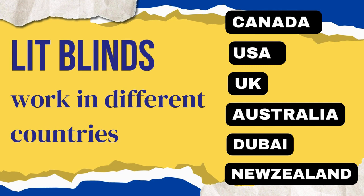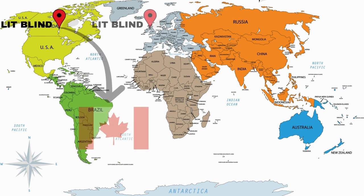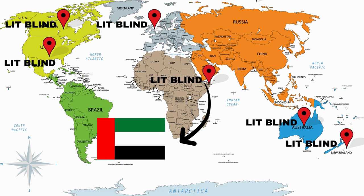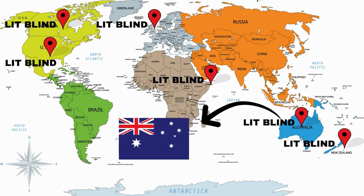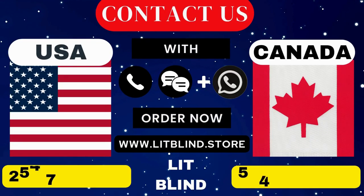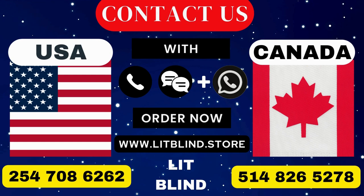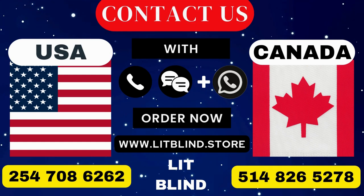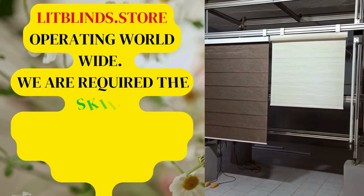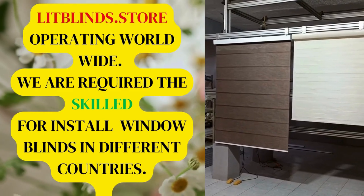Lit Blinds operates in Canada, USA, UK, Australia, New Zealand, and Dubai. Get free shipping and 50% off in each country — order quickly to save. Contact us: Canada 514-826-5278, USA 254-708-6262, or email islipblinds@gmail.com. Lipblinds.store operates worldwide and is looking for skilled professionals to install window blinds everywhere.